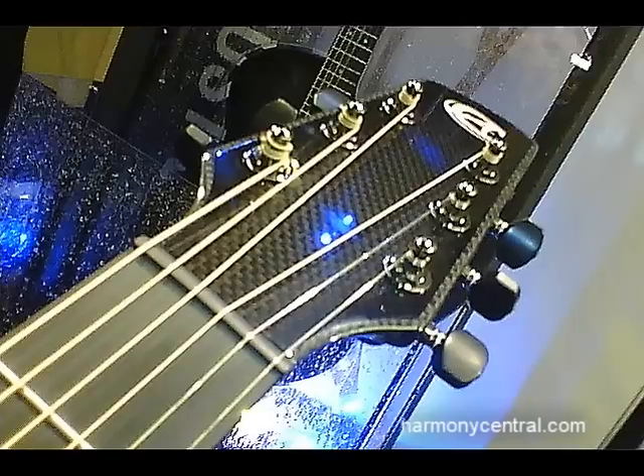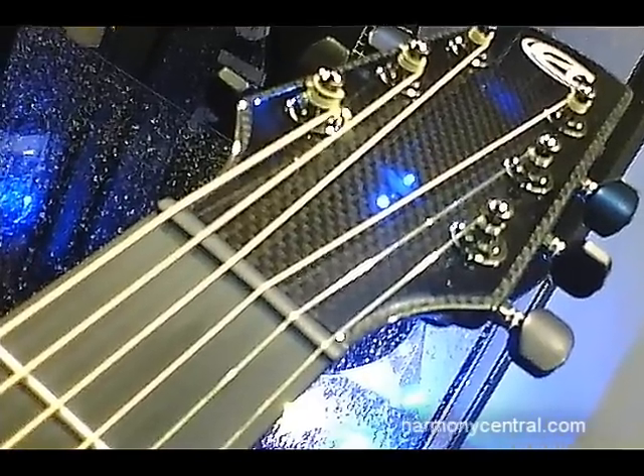The Composite Acoustic Guitar has a carbon fiber top, carbon fiber back and sides, and a carbon fiber neck. In fact, we have a patented system that makes it a one-piece carbon fiber neck-body construction.